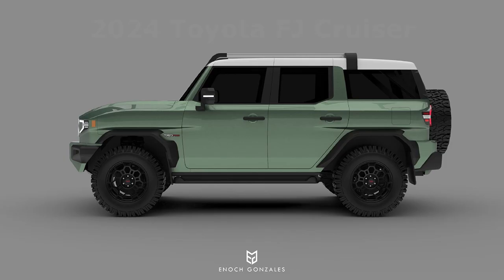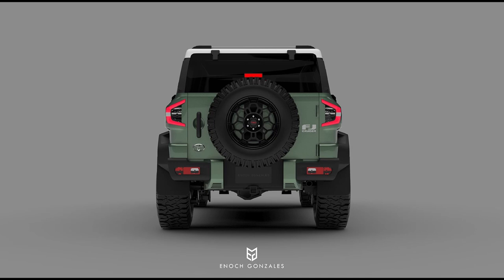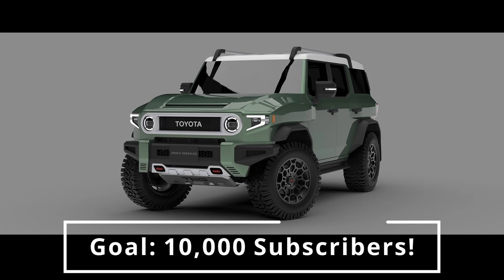If you like what you see, be sure to follow the link in the description to his Behance.net page and check out all his work. Remember to like this video if you enjoy the content, and I am very interested to hear all your thoughts on this concept in the comments below. Subscribe if you haven't already, as we are so close to reaching my 10,000 subscriber goal.